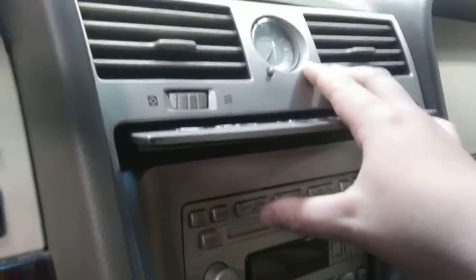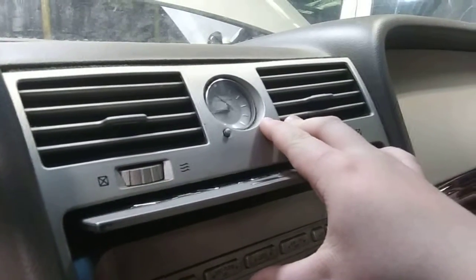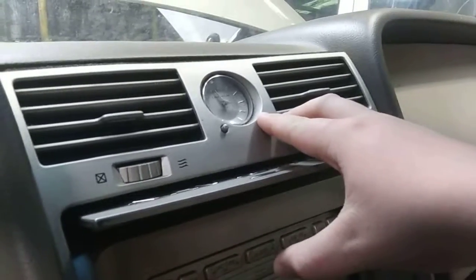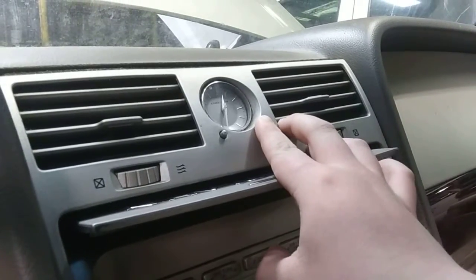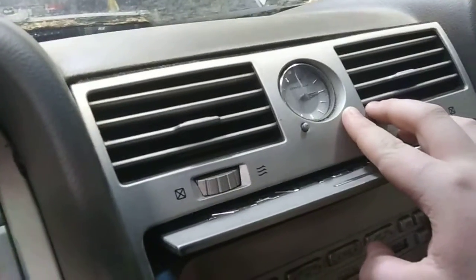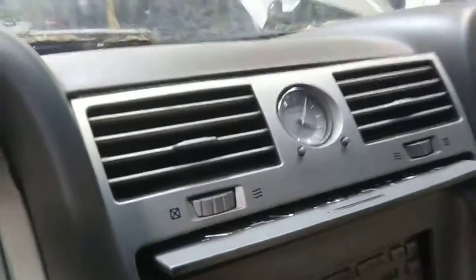It doesn't smell that bad in here now. Set the time here — set it for 4:06... 4:05. There we go. Now we got the clock set. Ha, Dad, it doesn't really stink in here since it's been opened up this whole time.